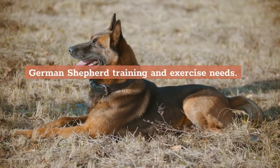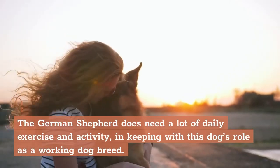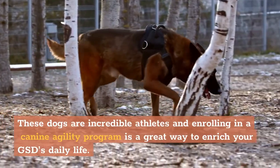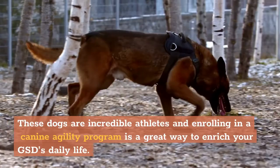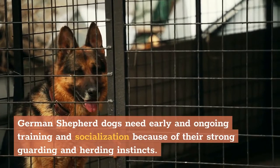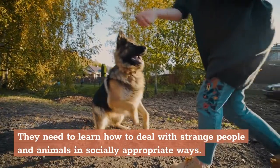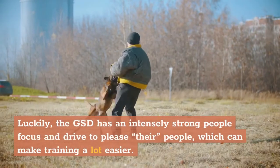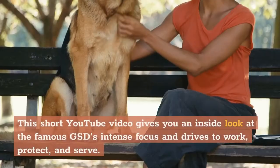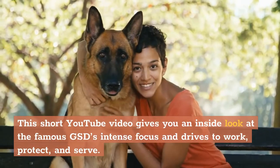German Shepherd Training and Exercise Needs. The German Shepherd does need a lot of daily exercise and activity, in keeping with this dog's role as a working dog breed. These dogs are incredible athletes, and enrolling in a canine agility program is a great way to enrich your GSD's daily life. German Shepherd dogs need early and ongoing training and socialization because of their strong guarding and herding instincts — they need to learn how to deal with strange people and animals in socially appropriate ways. Luckily, the GSD has an intensely strong people focus and drive to please their people, which can make training a lot easier.